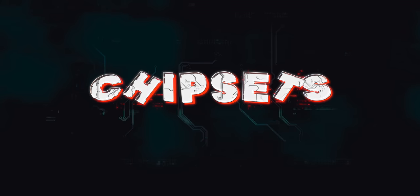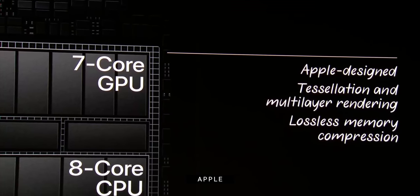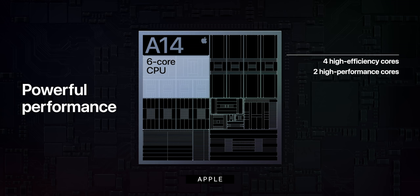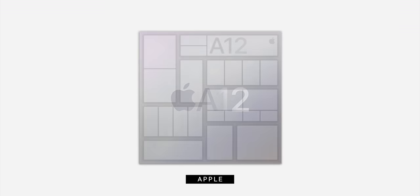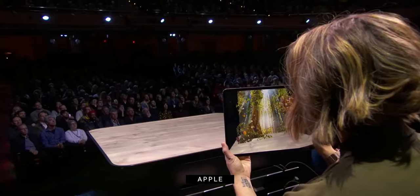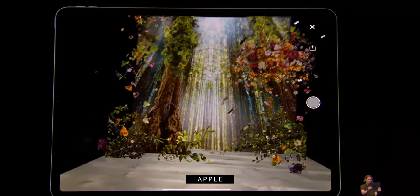The iPad Pro has the A12Z, a better-binned version of the A12X, with all eight graphics cores — like the Death Star, fully operational. The iPad Air has the next-generation A14 chip, widely anticipated to be going into the iPhone 12. The iPad 8 has the A12, the non-extra version. The iPad Pro is still the best choice for really heavy workloads — it has more CPUs and GPUs, crushing multi-threaded and especially graphically intensive workloads.